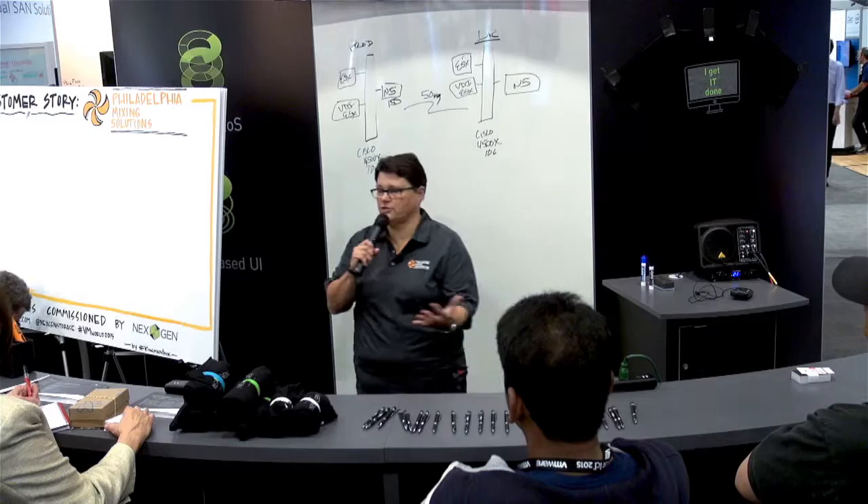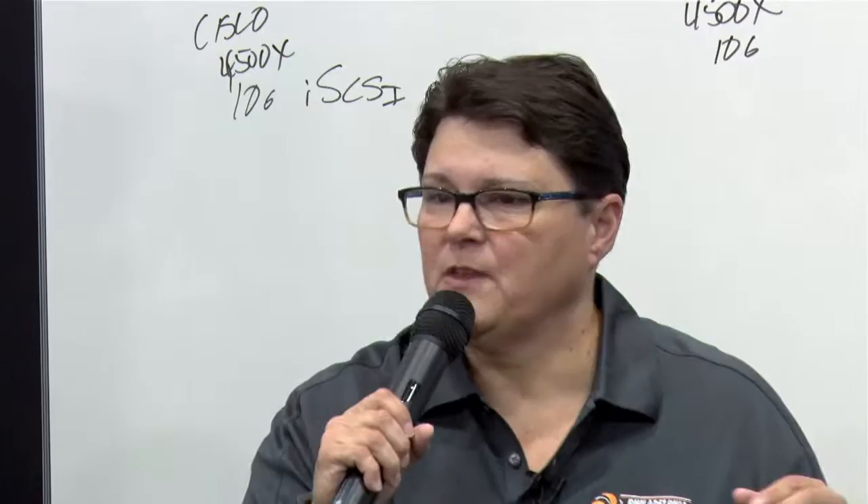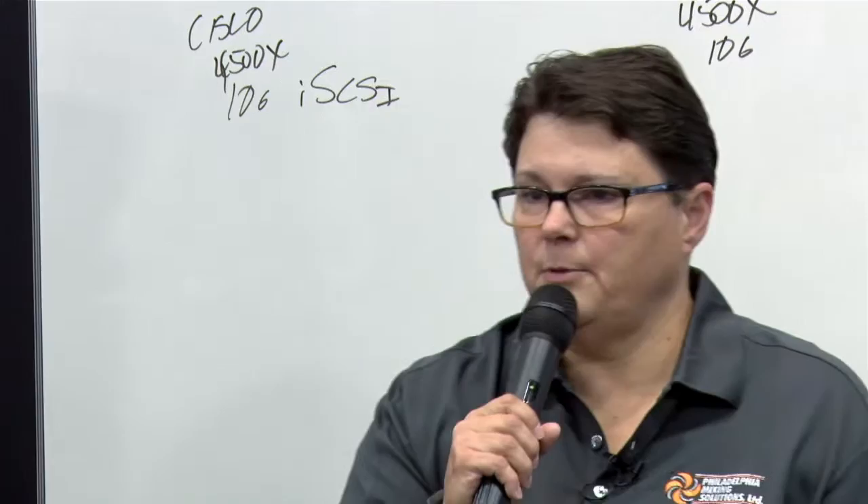Hi everybody, thanks for coming and listening to a customer story. We are a mixing solutions company. We build mixers that are like a KitchenAid, but the size of your car. We mix the chocolate at Hershey for the kisses and paints for Sherwin-Williams — those kind of things. Big, big mixers.